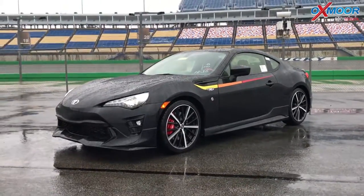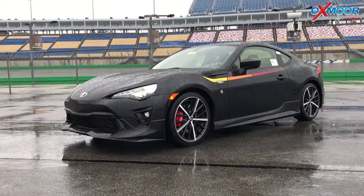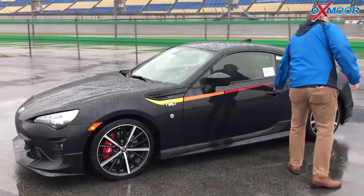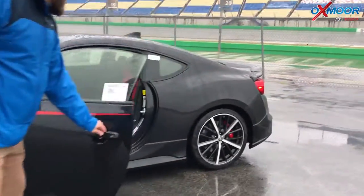I wish they'd let us take it out on the track, but they won't. But this thing is a lot of fun — it's a sports car through and through. Rear wheel drive, handles fantastic. You can tell it wants to drift; this thing wants to slide around.